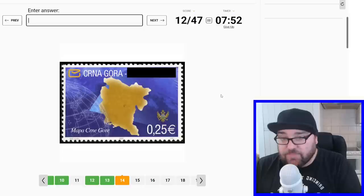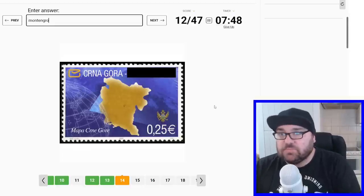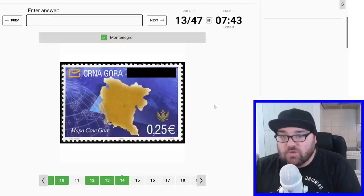This is 'Crna Gora' — and this is Montenegro, the coat of arms. Montenegro, yep, perfect.